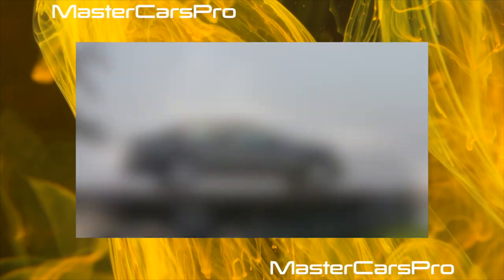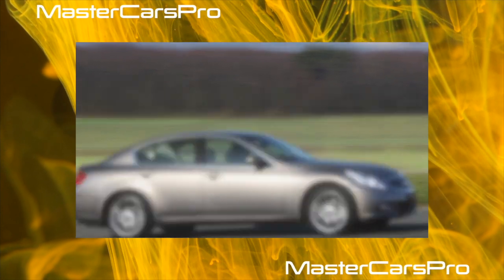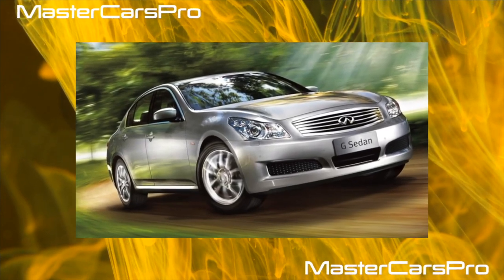In November 2009, a restyled sedan was introduced. The car received a new grille and a bumper with fog lights. In July 2010, an updated Coupe and convertible were introduced.